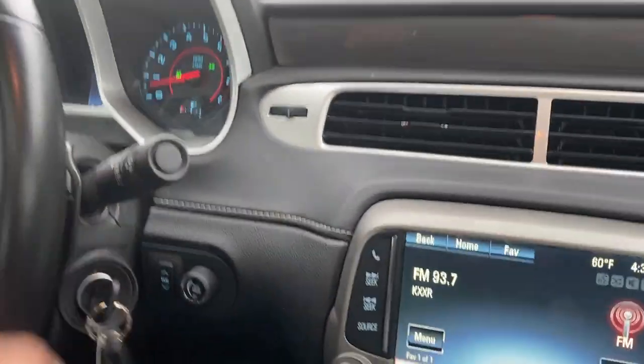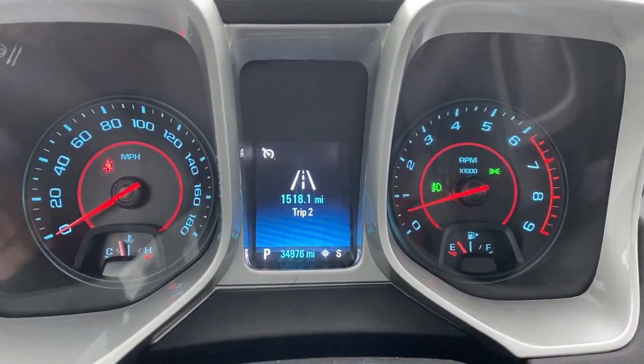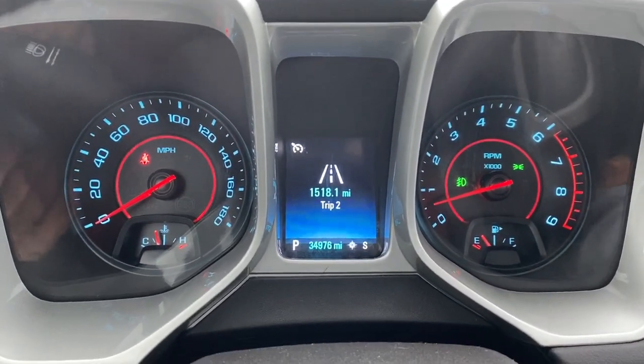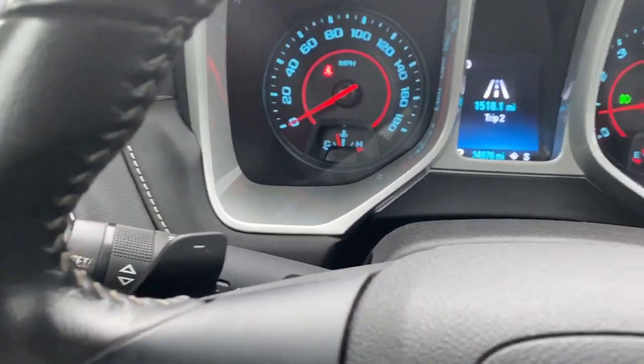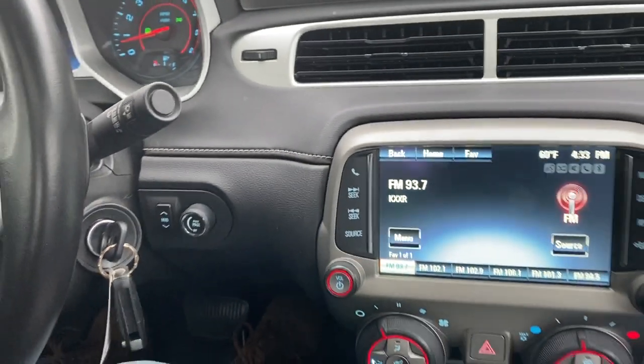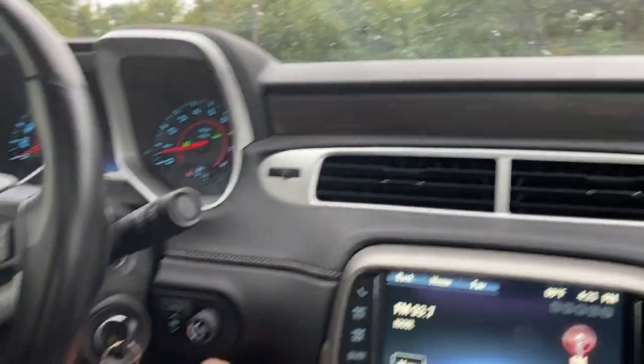Welcome inside the 2015 Camaro. Let me show you the cluster of the vehicle — only 34,976 miles. No misfire, no hesitation, no warning lights. There's the paddle shifting right there. It's got a heads-up display too. That's right, the heads-up display.